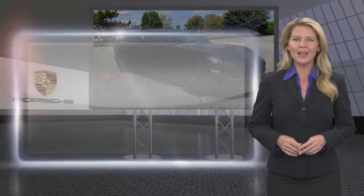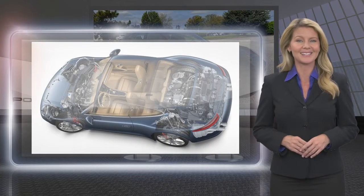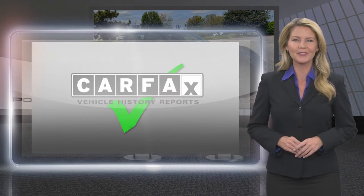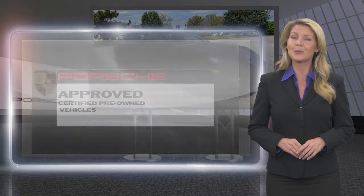With a Porsche-approved certified pre-owned vehicle, you will experience the feeling of security and the reassuring certainty to have made the right decision. This Porsche certified vehicle has undergone the service and preparation worthy of the Porsche name, while meeting the standards you would expect.